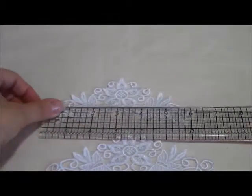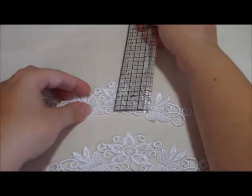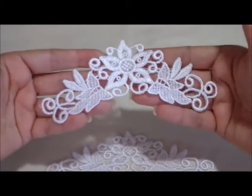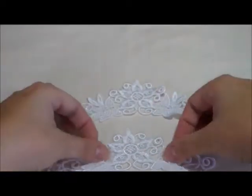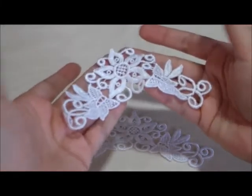They measure about six inches long by about one and three quarters of an inch tall, almost two inches. So you get two of these, and they are a nice applique.